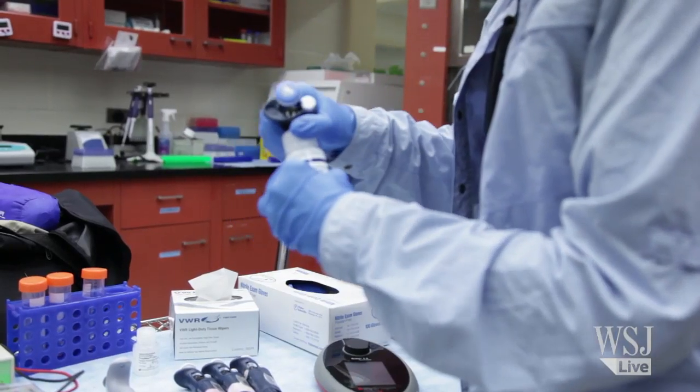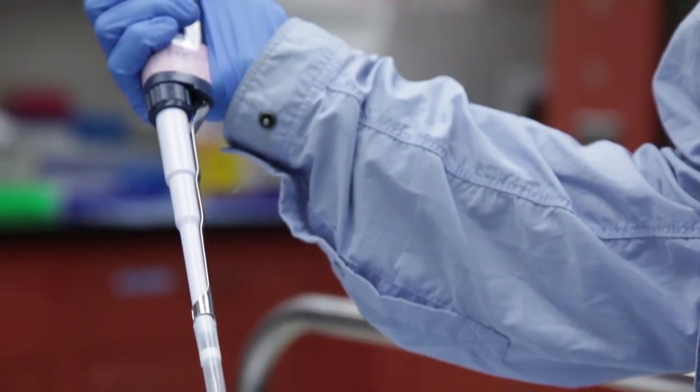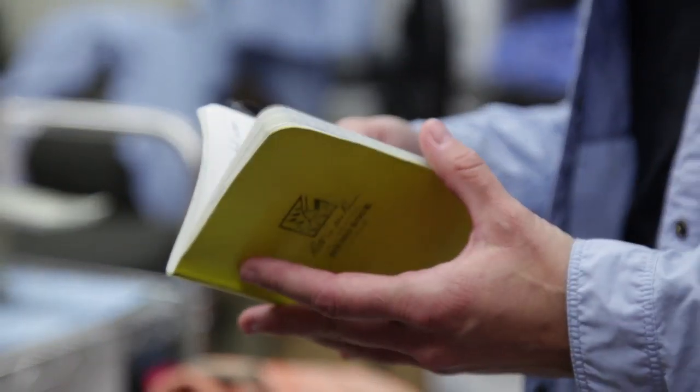It's taken a few trips to learn sort of the art of packing a mobile lab. And so what I've been doing is basically taking notes each time and learning from previous trips.